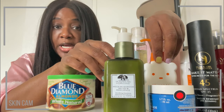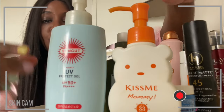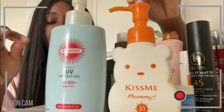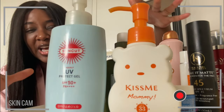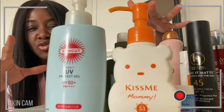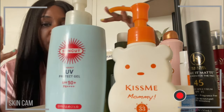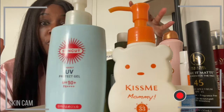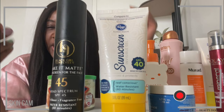Now if you have dry skin, I like these two. They're lightweight, but they feel very hydrating and moisturizing on the skin. If you have drier skin and you still kind of want to put a moisturizer on underneath, just to have that extra layer of hydration, go for it.